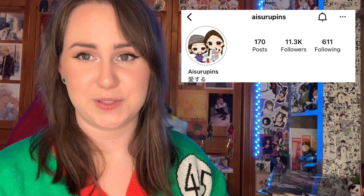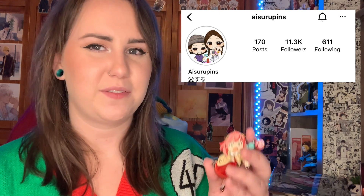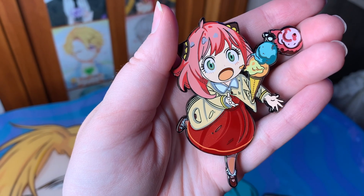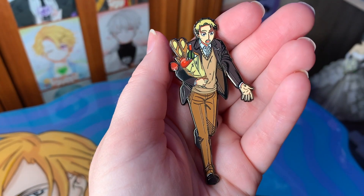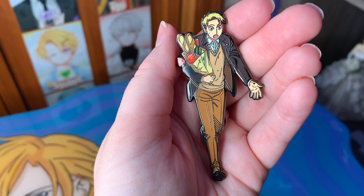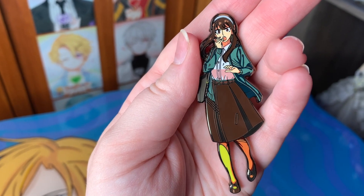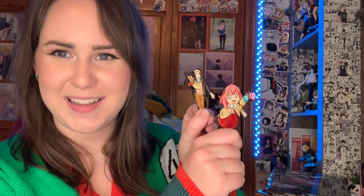Another shop — I'll put the name on screen — has this very cute Spy x Family pin set. It starts with Anya in her casual wear spilling her ice cream, and then you get Yor and Lloyd, who are smaller. It kind of creates the illusion that she's running in front of them, tripping with her ice cream — such a cool concept. I wasn't expecting them to be smaller but it makes sense and looks so good. They did such a great job with those pins.